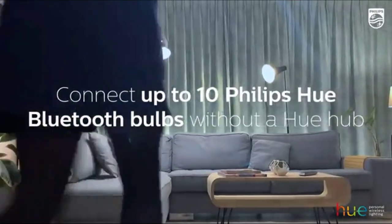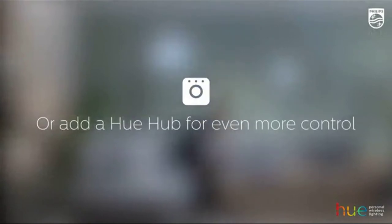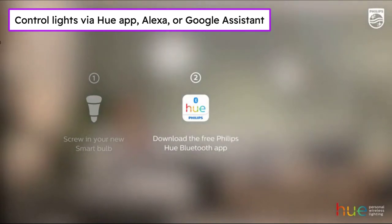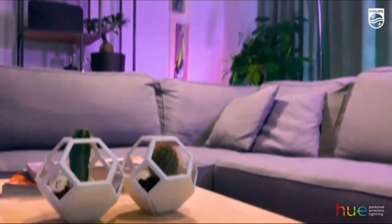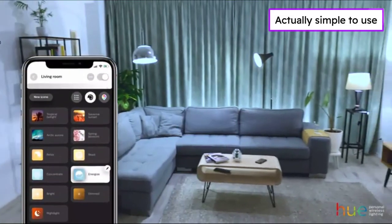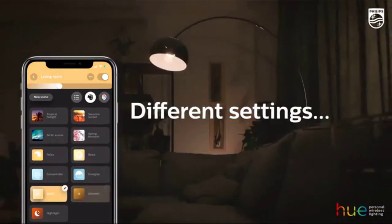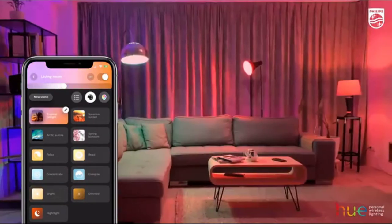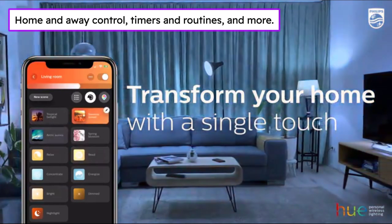Comfy on the couch? No need to get up to change your lights. Control your lights using the free Hue Bluetooth app or with just your voice with Alexa or Google Assistant. Works with all Echo smart speakers, displays, and Google Nest devices. Struggle-free, tinker-free, stress-free — simple to use. Want to upgrade your whole home? Add a Hue Hub to control up to 50 light points and get access to the full Hue capabilities such as home and away control, timers, routines, and more.